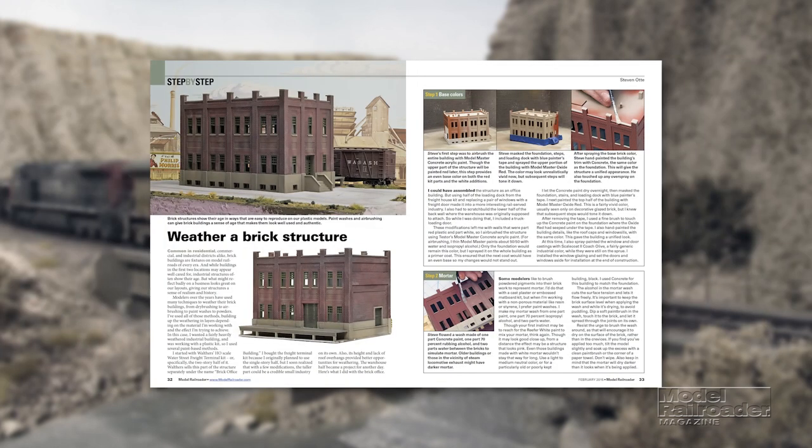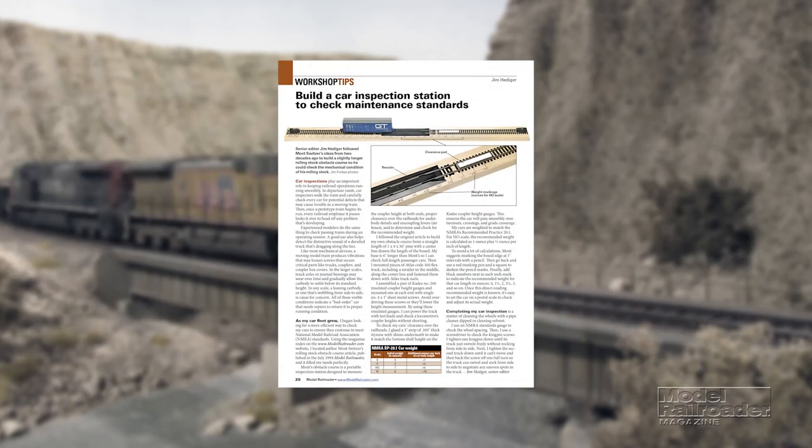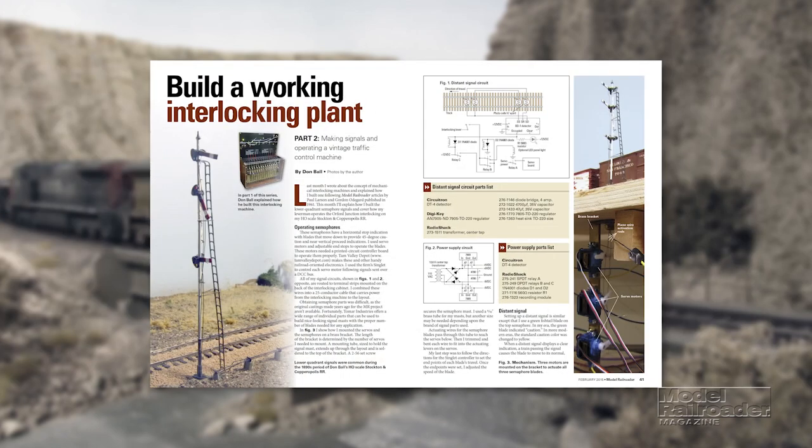Also in February's issue, learn how to weather a brick building step-by-step, visit a large-scale indoor layout modeling the Rio Grande Western, learn about a testing device to improve freight car mechanical performance, and read part two of a story about building a working mechanical interlocking machine and signals.